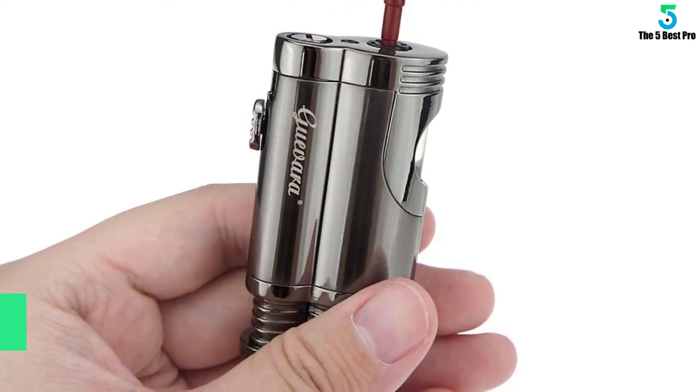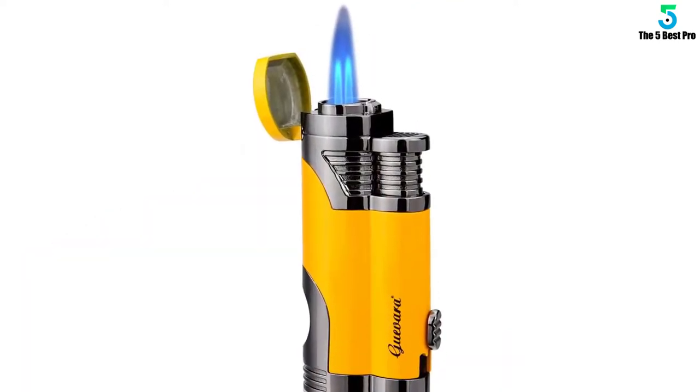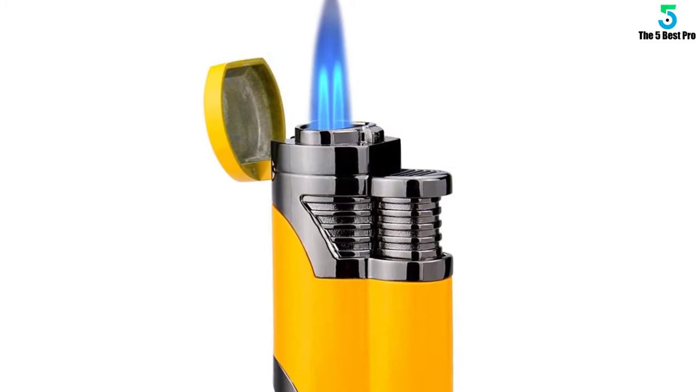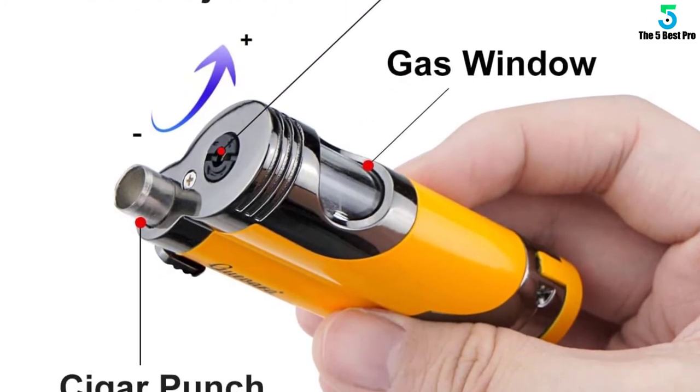This equipment produces an intense flame to ignite many items. Plus, the large base guarantees a broader surface area ideal for lighting small and sizable utilities. Use it at the kitchen, barbecue site, or camping area for igniting a cigarette, cigar, grill, and even fireplace.